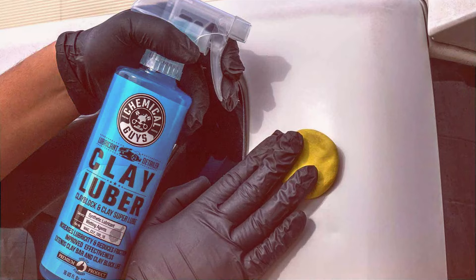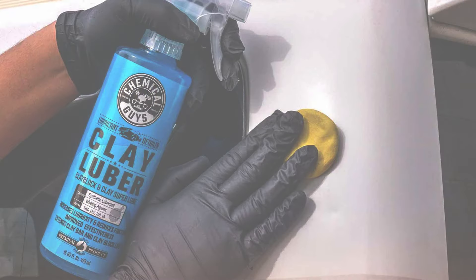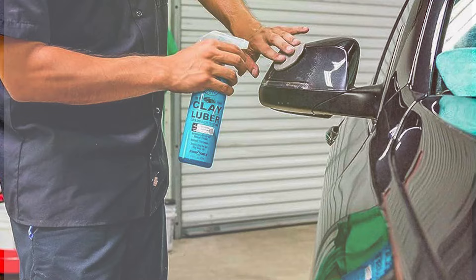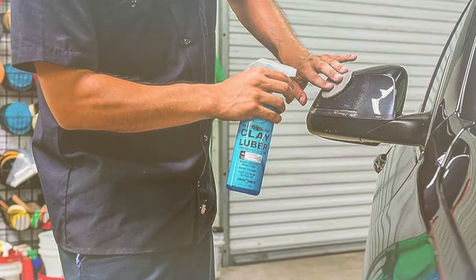Thank you for joining us in exploring the top picks for clay bar lubricants. Choosing the right product can make a significant difference in the detailing process, and we hope our insights assist you in making an informed choice. For more tips and reviews on car care, don't forget to subscribe and hit that like button. Happy detailing!